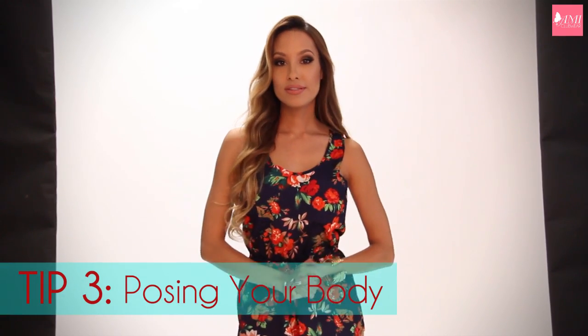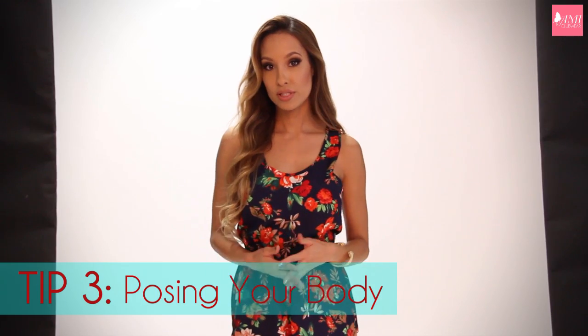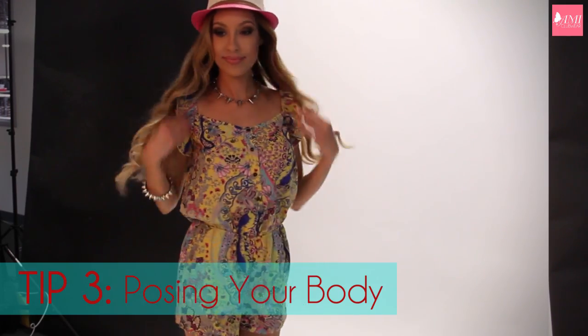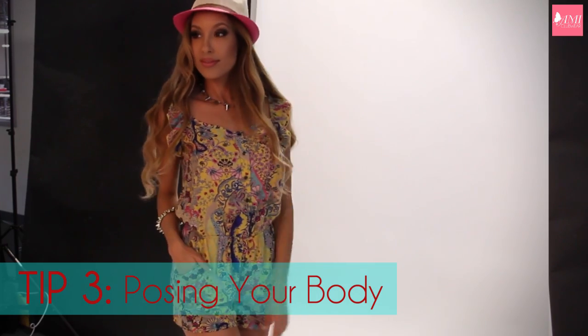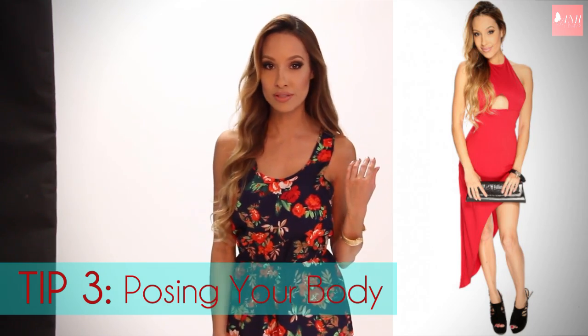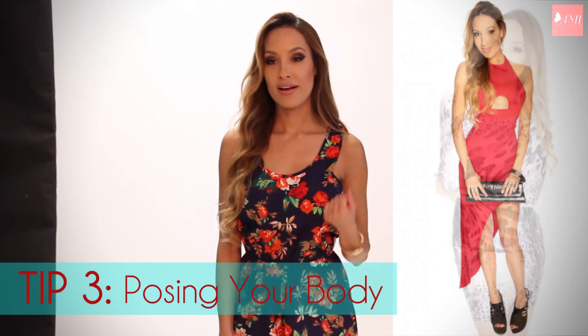Tip three is what your body is doing in the photo — this is where it gets interesting. One thing I did to learn how to pose for the clothing industry, bikini modeling, and glamour modeling was to literally get Victoria's Secret catalogs and study their poses. I looked at clothing websites and what the models were doing. Yes, it takes some time, but practice makes perfect — do your studying.